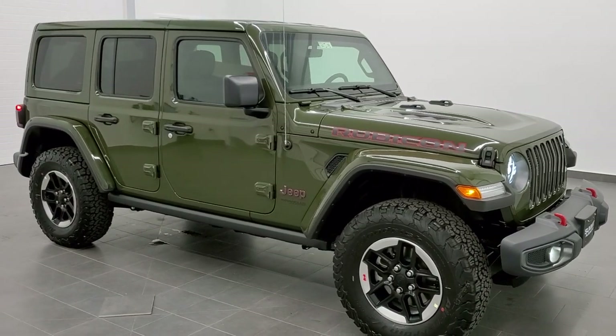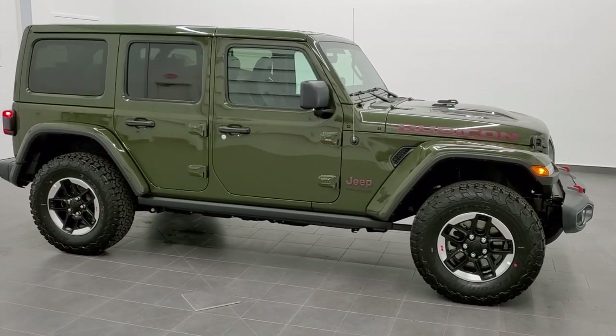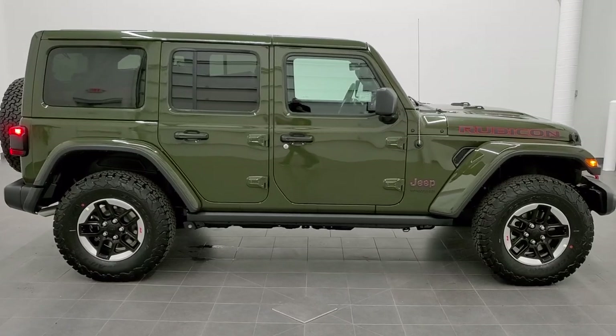This is stock number 21J18. We are here at Summit Automotive in Fond du Lac, Wisconsin, your new and used Jeep and Jeep Wrangler headquarters.